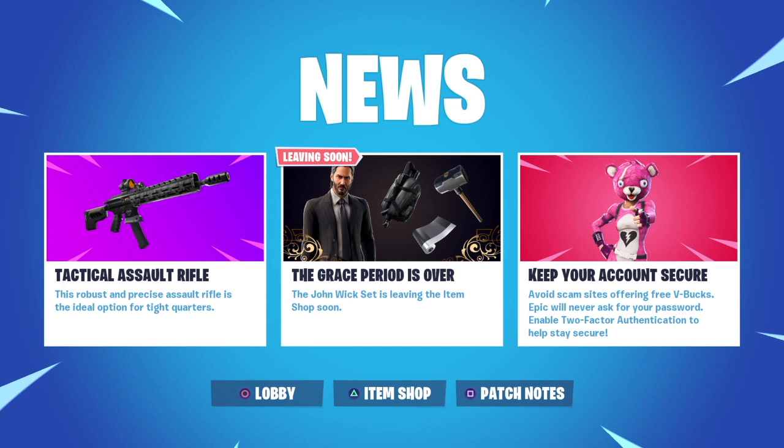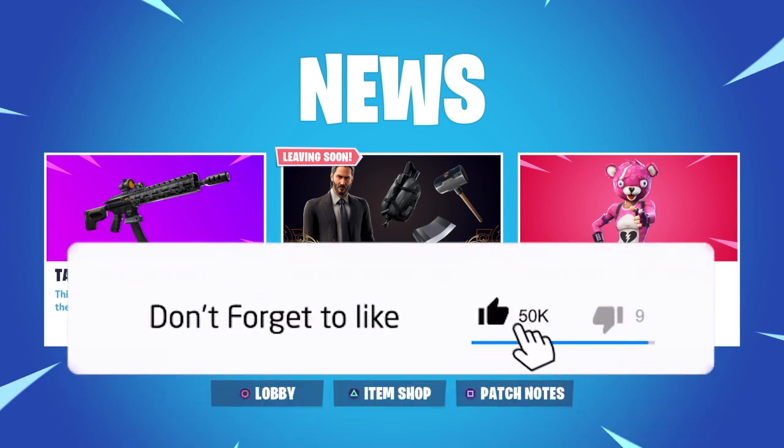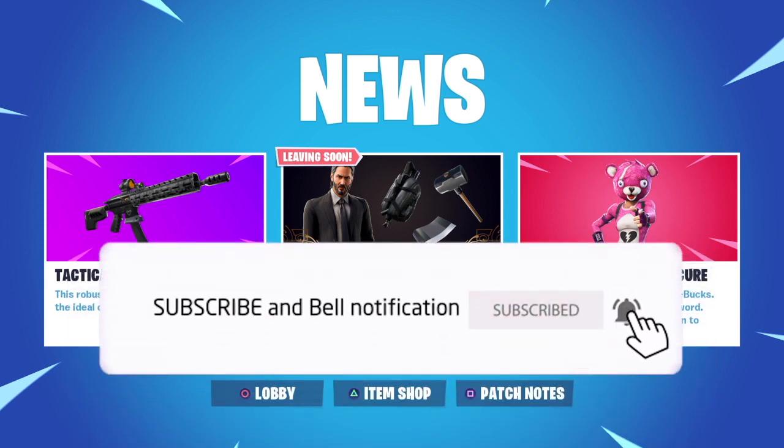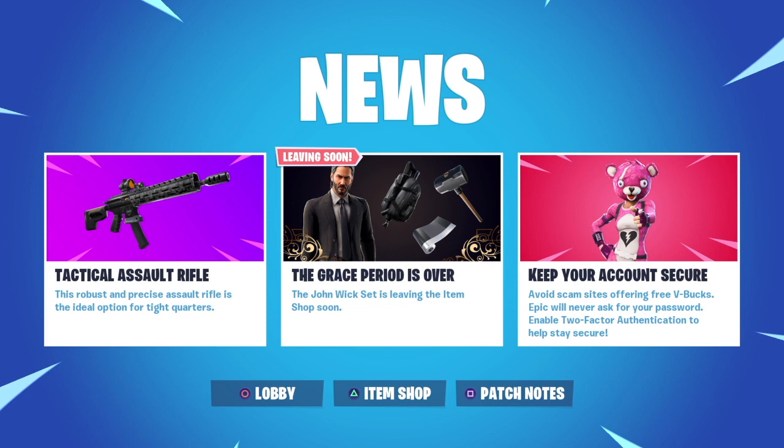Hi guys, it's Daily Fortnite Gold. It is Tuesday the 21st of May 2019 — hope you're all doing well. Welcome to today's video. In the news today, we've got just less than two hours now to complete the John Wick challenges, and the items will be leaving the shop soon. They are all in the shop today, but I think today will be the last day for you to get them.